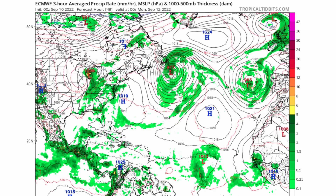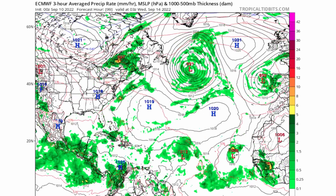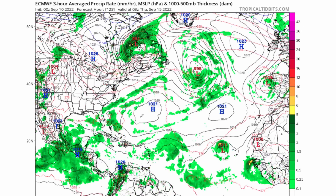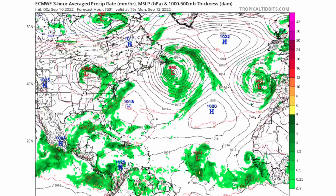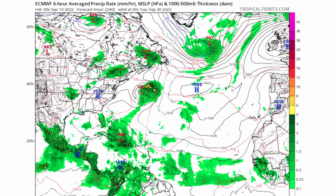According to the Euro model, that tropical wave doesn't have much development at all — which is why the National Hurricane Center doesn't believe it will develop into anything. There is one area to watch as that low pressure comes off of Africa and goes right over the Cape Verde islands.